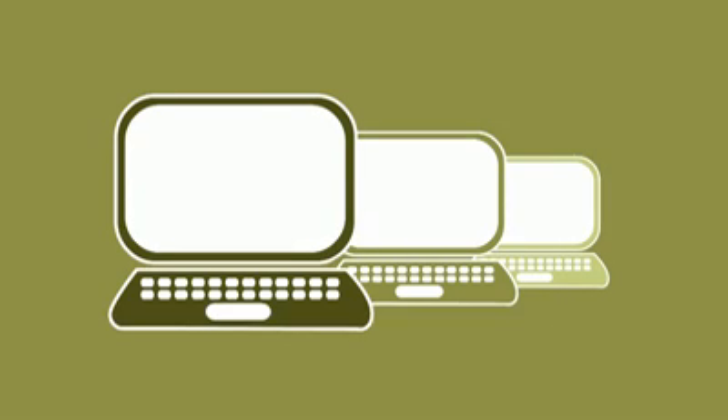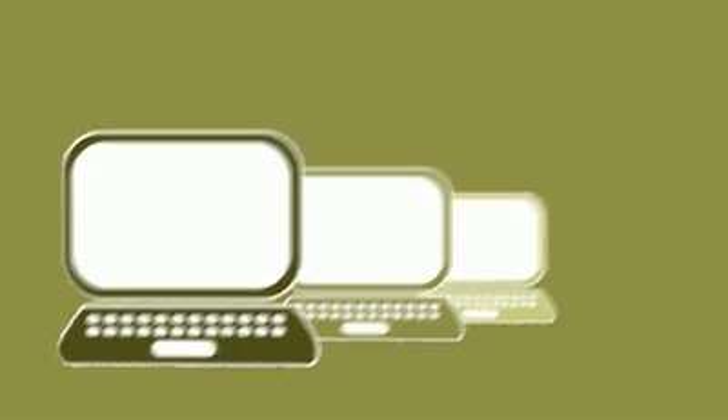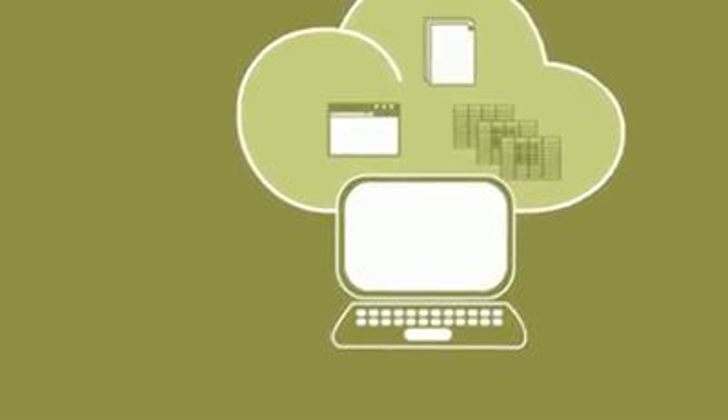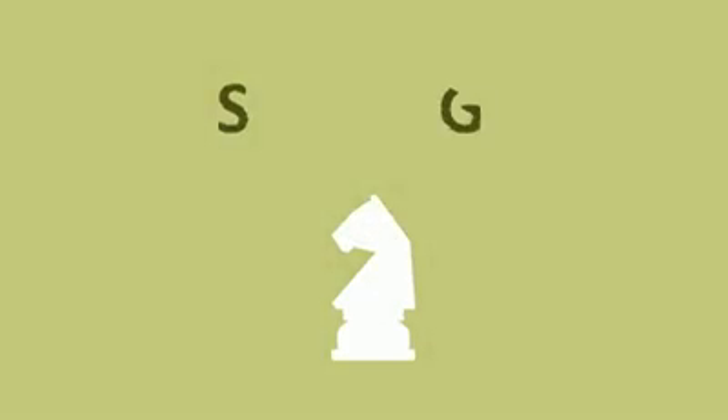If all this seems like too big an investment for now, you could try cloud computing. This is where documents, emails, databases and applications are all stored remotely, but remain accessible to your staff over the internet. OK, we've covered people and infrastructure. So let's now turn to our final area, strategy.